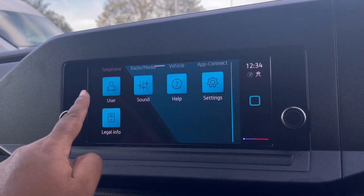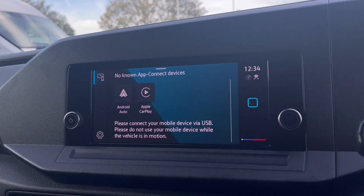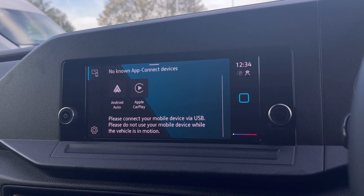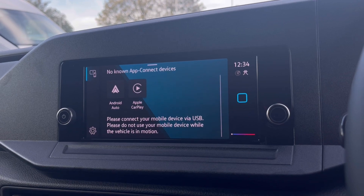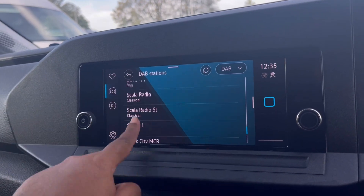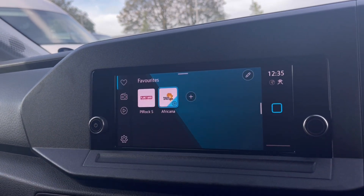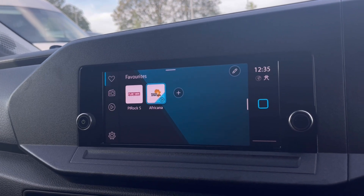Over to the infotainment screen, we do have a wide range of options available for us to use. Heading to our app connect, this offers Android Auto, Apple CarPlay and Mirror Link, allowing access to driver-safe applications including Spotify, Apple Music and Google Maps navigation. The DAB radio keeps you entertained on the move as you have a wide range of stations to choose from to keep you busy while driving those long distances.